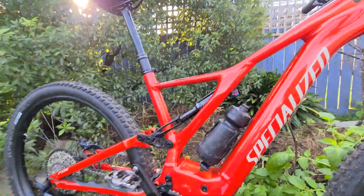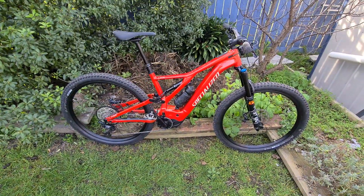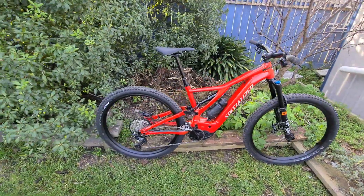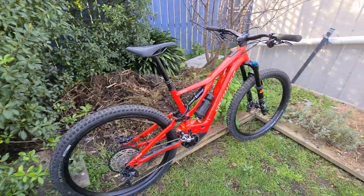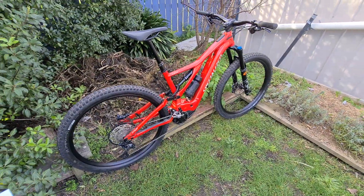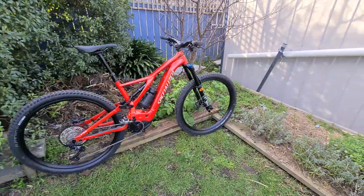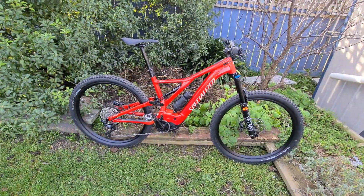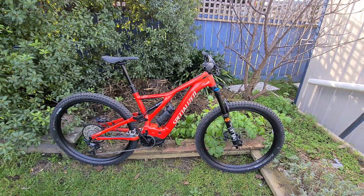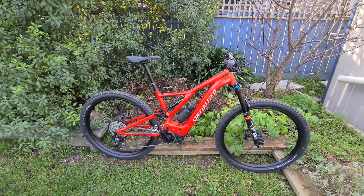The 2021 Kenevo is the same bike as this but bigger — it's got more travel in the front, it's heavier, it's tougher, and it's got a big boy coil. The motor and battery in that are exactly the same, so it's virtually the same e-bike, just a different bike. That's a 700 watt-hour battery and 565 max watts motor.